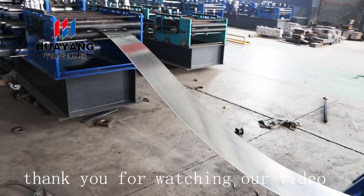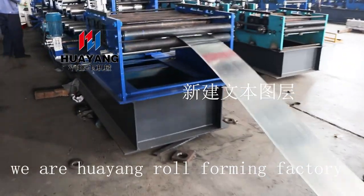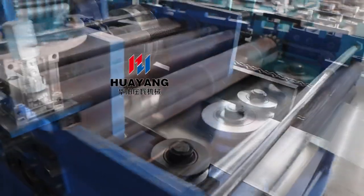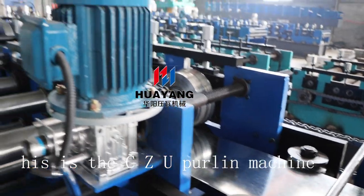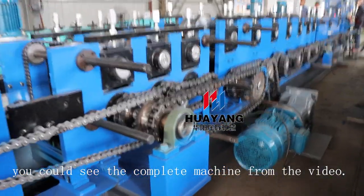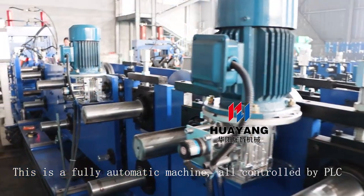Thank you for watching our video. We are Young Roll Forming Factory. This is the CZU Purlin machine — you can see the complete machine. This is a fully automatic machine, all controlled by PLC, including punching and model exchange.